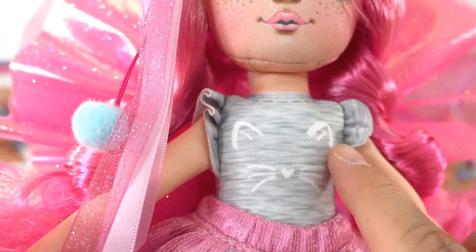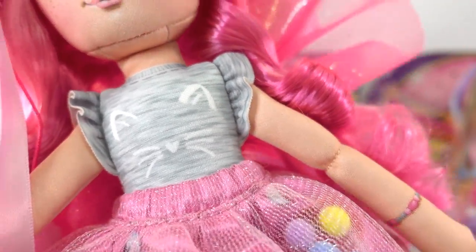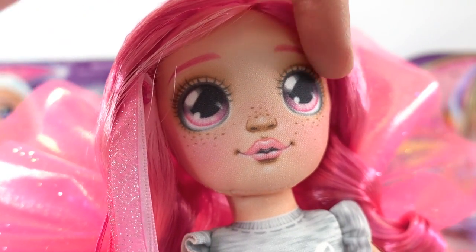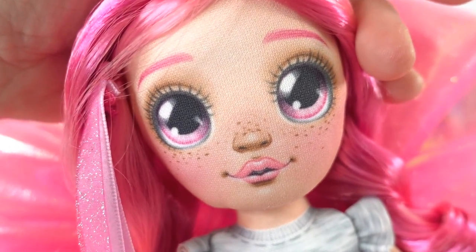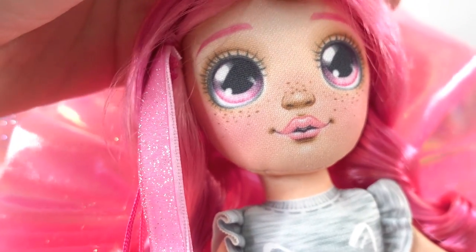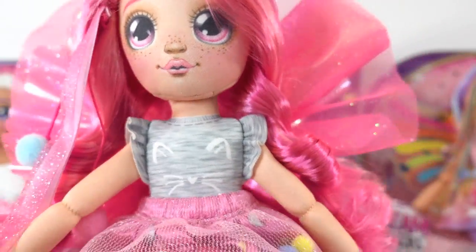Her shirt is super cute too — she's wearing a gray shirt with a little cat print on it. Here is an up-close look at her face. Unlike Hope and Luna, she actually has pink eyes instead of purple, and she also has pink lips. Everything about her is pink!